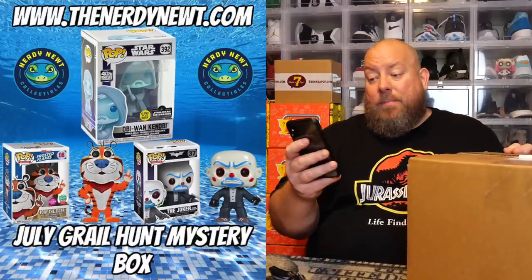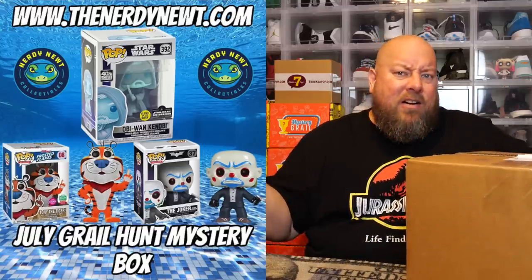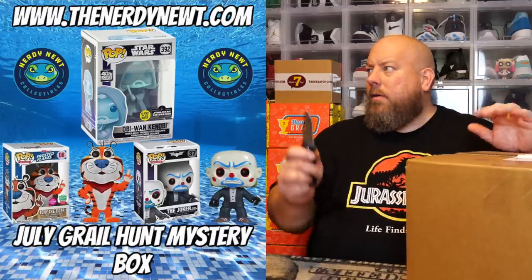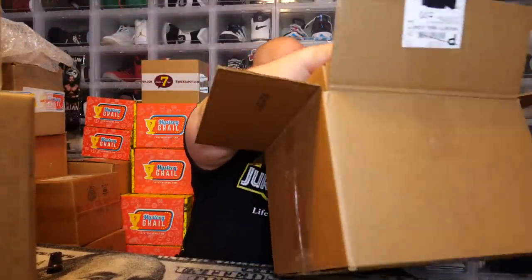The only pops they tease you with in the picture are the Obi-Wan Glow, the Bank Robber, and the Flocked Tony. I opened one of these boxes last week — I bought five total. I'm still waiting on two to get delivered, which is interesting, but they'll get here eventually. Mail sometimes gets backed up. I have one more over here somewhere — open one up, got two more still waiting to be delivered. Here we go — $200 guaranteed value, The Nerdy Newt Grail Hunt Mystery Box. Nerdy Newt always packages very, very well. They gave me box number 70. I'm guessing four pops in there. It feels like a four pop box.